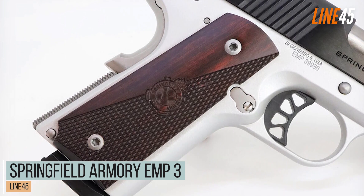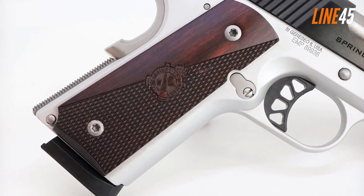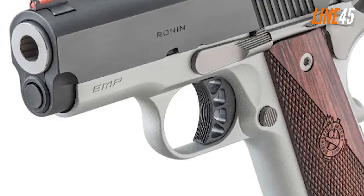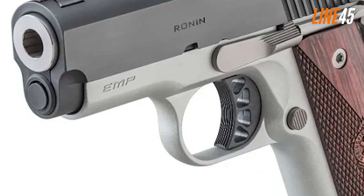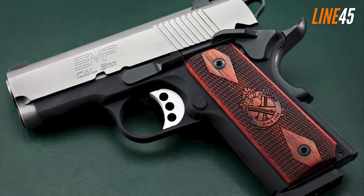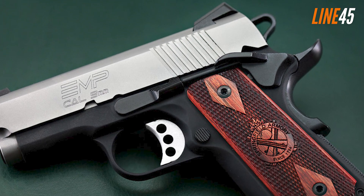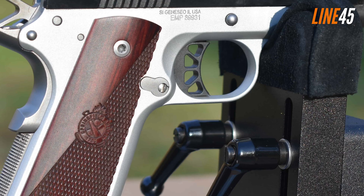Springfield Armory EMP3. Let's start with the Springfield Armory EMP3, which the company claims is the smallest 1911 to date. It is indeed small, and aesthetically speaking it's not bad — it does have a lot of features. The EMP3 descended from the original EMP, being smaller, cheaper, and offering a lighter construction. By the way, EMP stands for Enhanced Micro Pistol.